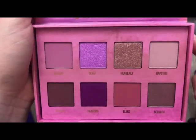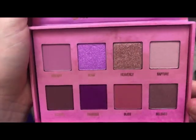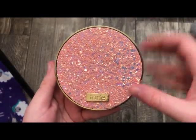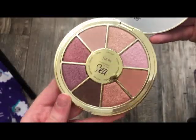The next palette is from Tarte — this is the Sizzle Eyeshadow Palette. Really, really cute packaging and really, really pretty shades on the inside.